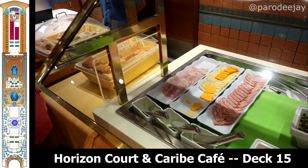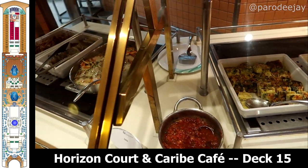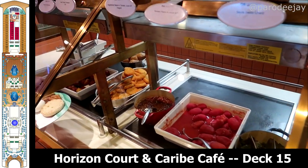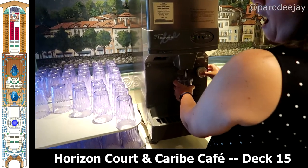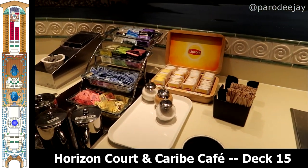We loved the buffet options — so many choices, and they had a lot of different theme nights at dinner. We personally went up there for the British and Indian night as well as the Fisherman night, but we know they also had German and all kinds of other themes. Here's a quick shot of some of the beverage stations in the buffet area — a lot of nice options to choose from.